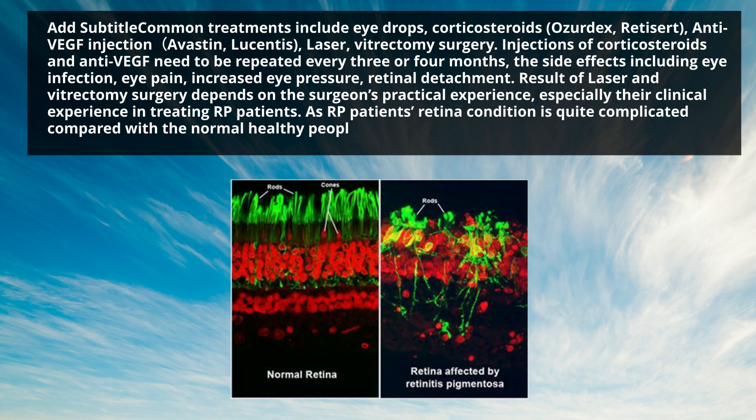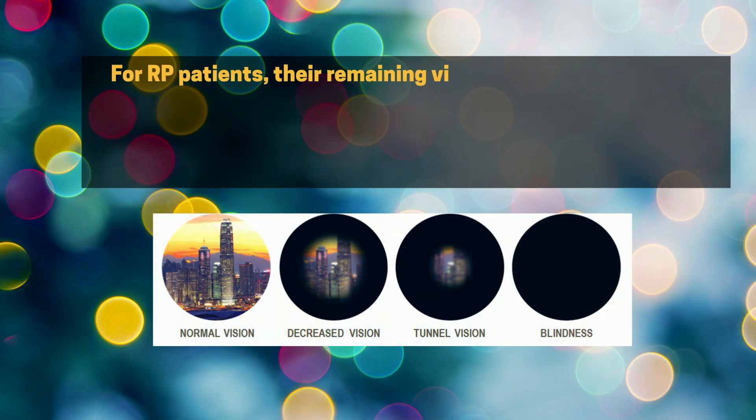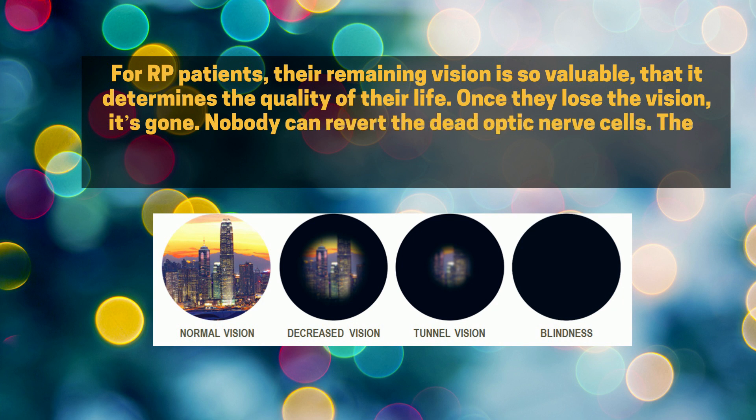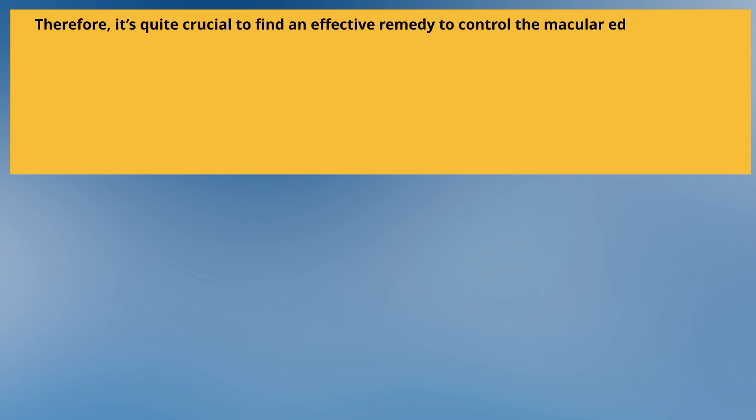Many RP patients' retina is very sensitive to surgical stimulation and it might even cause vision loss for some. For RP patients, their remaining vision is so valuable that it determines the quality of their life. Once they lose the vision, it's gone — nobody can revert the dead optic nerve cells. They might lose the chance for future treatment options if they've lost most of their visual function. Therefore, it's quite crucial to find an effective remedy to control the macular edema without any risks or side effects that damage their current vision.